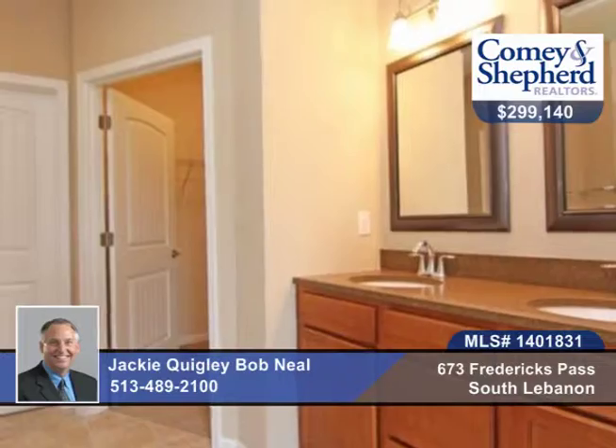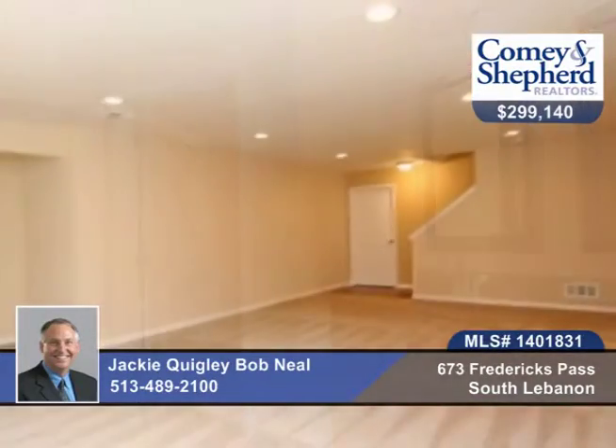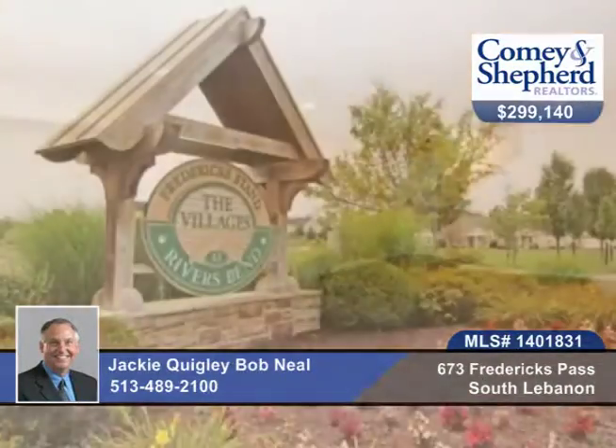This Elkins plan has a partially finished basement. Check out this home before it slips away with Jackie or Bob.